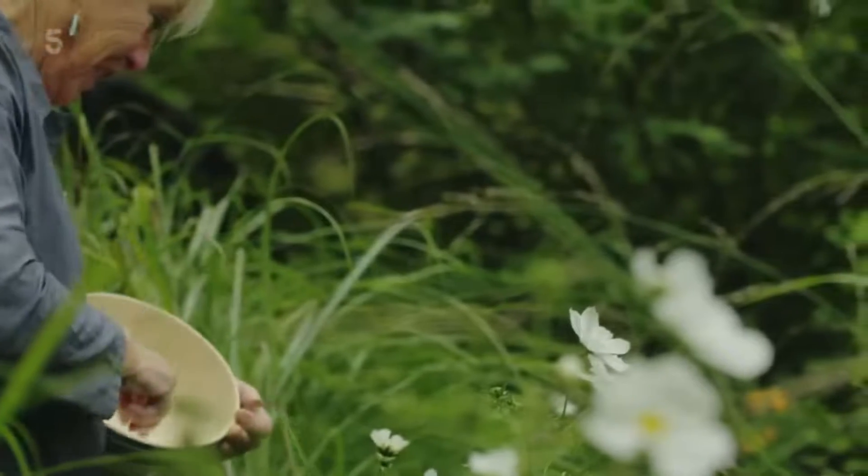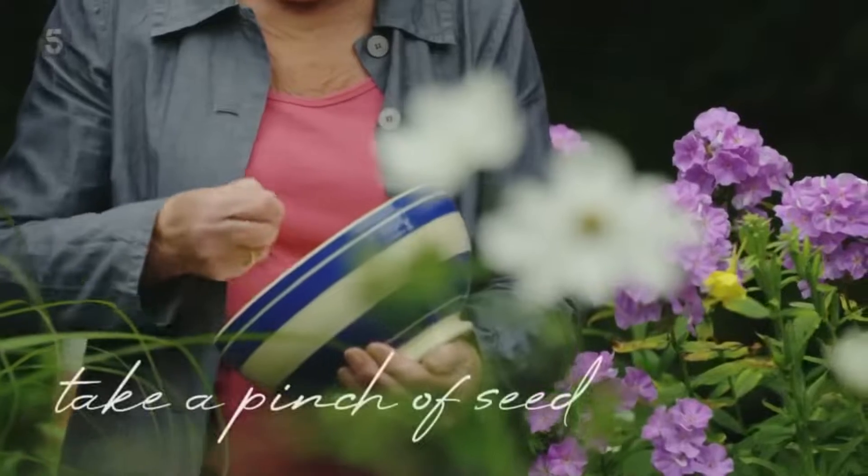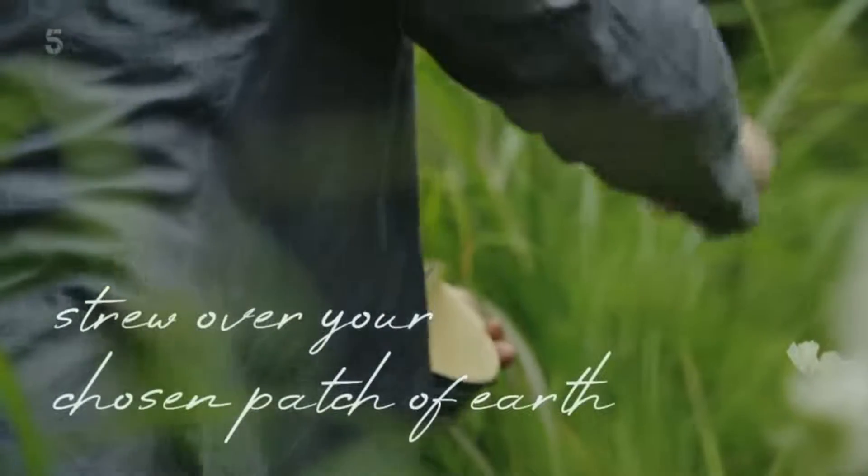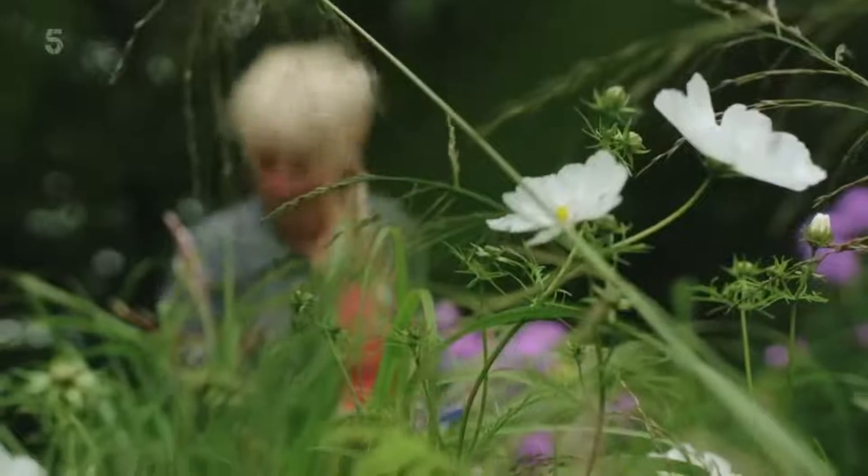Trying this out couldn't be easier. Take a decent pinch of seed and strew it over a suitable patch of bare earth. Job done.